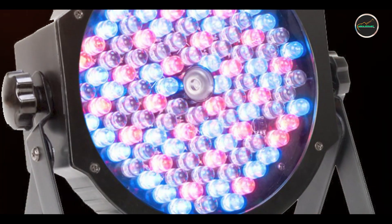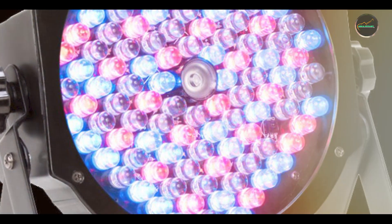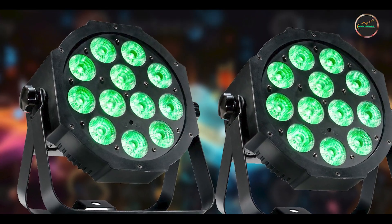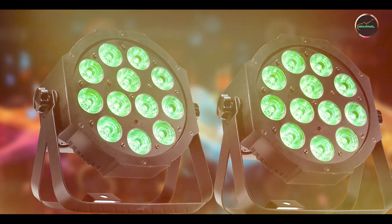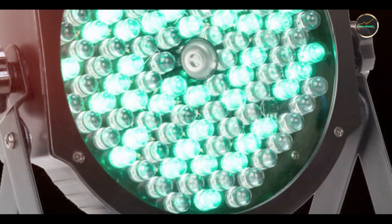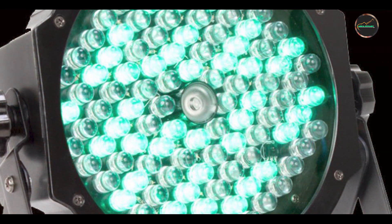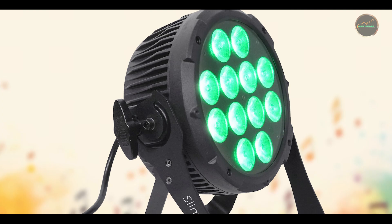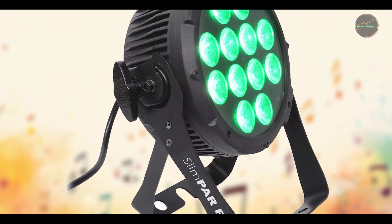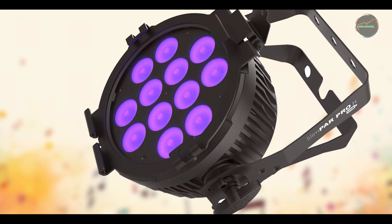And there you have it — our comprehensive review of the best lights for indoor concerts. Whether you're looking for powerful beam effects with the Chauvet DJ Intimidator Spot 360, versatile color mixing with the ADJ Vitsi Beam 5RX, wireless flexibility with the Blizzard LB Hex Unplugged, smooth wash lighting with the Chauvet DJ Slim Par Pro HUSB, or compact versatility with the ADJ Mega PAR Profile Plus — each of these lights offers unique features to elevate your concert experience. Which one caught your attention?